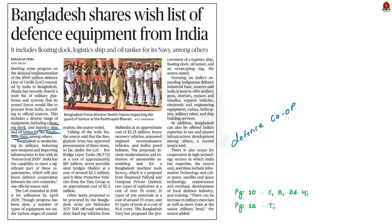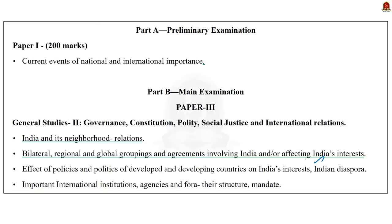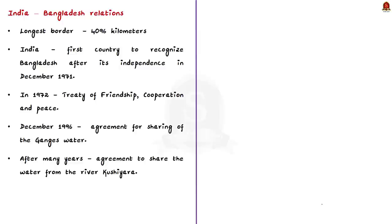Based on these two news articles, today we are going to see about India-Bangladesh relations, India's Act East policy and the significance of Bangladesh for it, and the issues between India and Bangladesh along with possible solutions. India shares its longest land border of 4,096 kilometers with Bangladesh. India was the first country to recognize Bangladesh as a separate and independent state, establishing diplomatic relations immediately after its independence in December 1971.